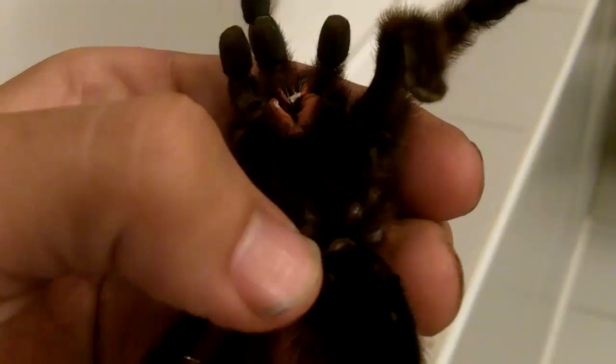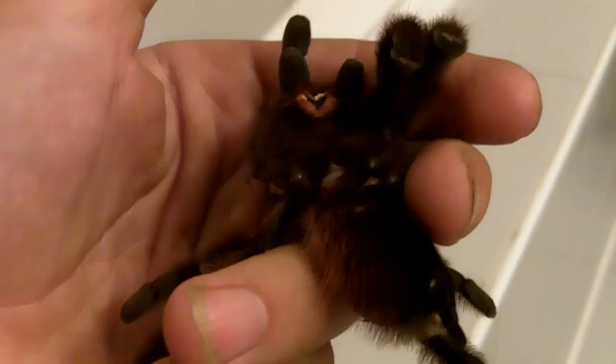I guess before I let you go, I could just prove to you that she was a female. If you see the ventral shot of the abdomen — the epigastric furrow, or the spermathecae, right where I'm pointing. Only mature females have this. We're going to flip her over and I'll show you the sex. Right about here — this is your epigastric furrow, or your sperm sac, which is a confirmed female.